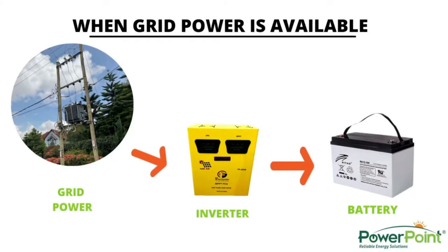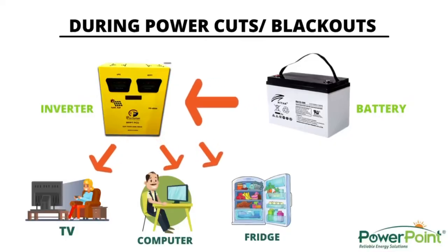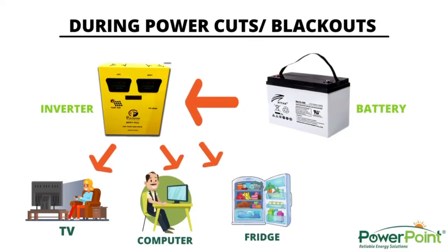A power backup system has two main items: an intelligent inverter charger and a battery. When you have power, the inverter charges the battery bank and stores energy in it. At the same time, it supplies your load. When you lose power, the same inverter converts what you have stored into normal power for your lighting, your appliances, and your electronic equipment.